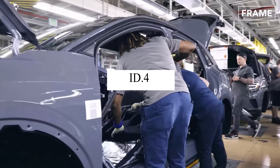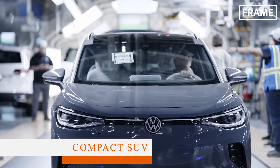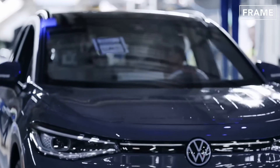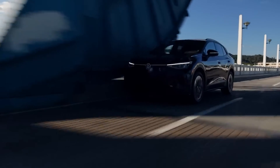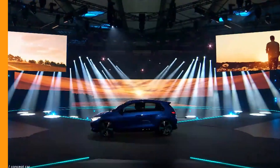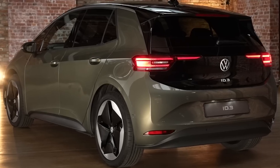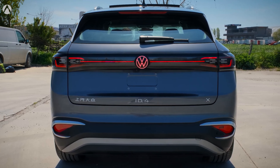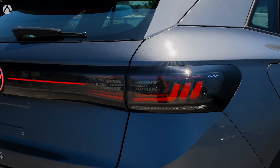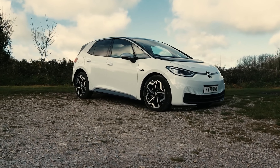Next came the ID4, a compact SUV that further solidified Volkswagen's standing in the EV market. With better software and increased range, the ID4 addressed many of the initial problems that plagued the ID3. It was well-received globally and further demonstrated Volkswagen's commitment to electric mobility. It should be noted that Volkswagen, like many automakers, has faced production hurdles and delays due to global semiconductor shortages, but the company has worked diligently to mitigate these challenges.